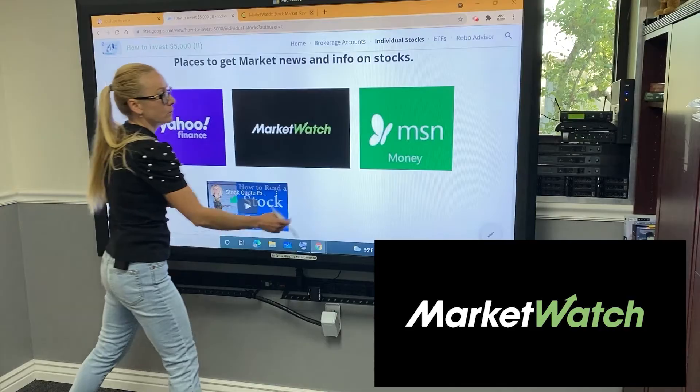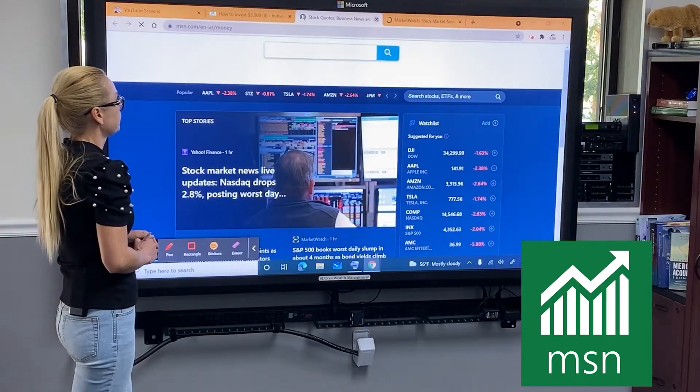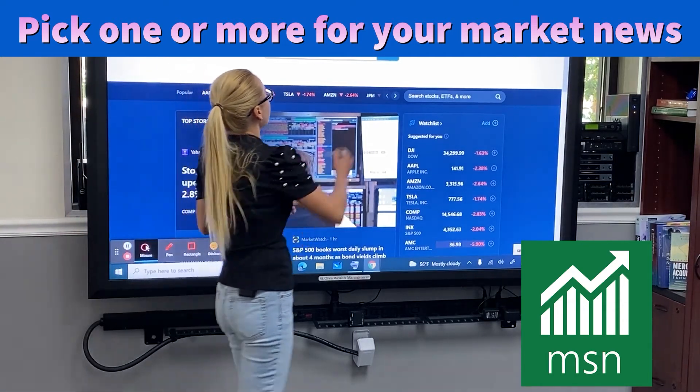and MSN Money, which is also a really popular choice for market information and stock research. Take your pick, or use another website you prefer.